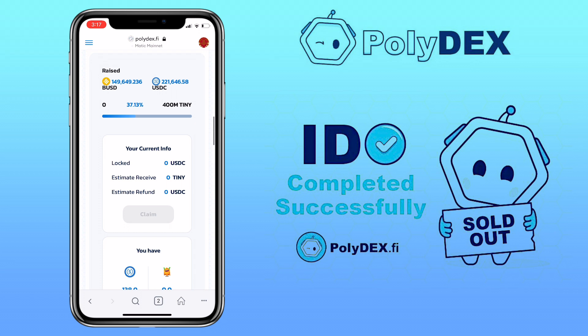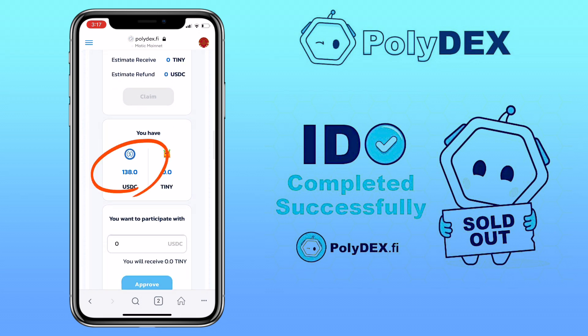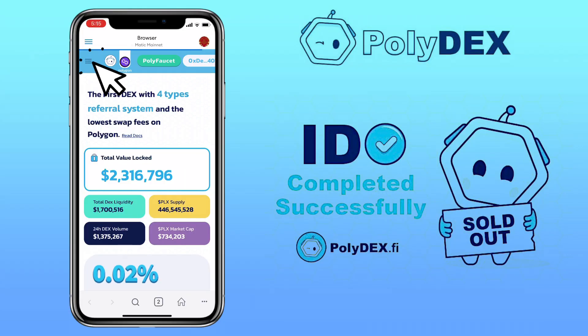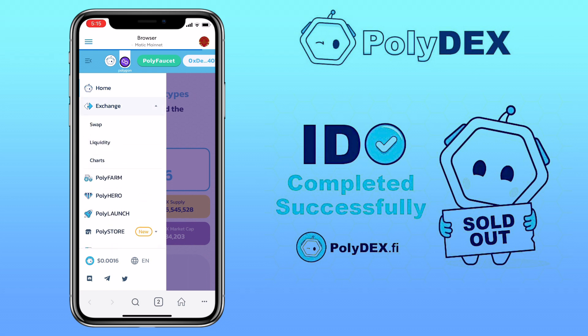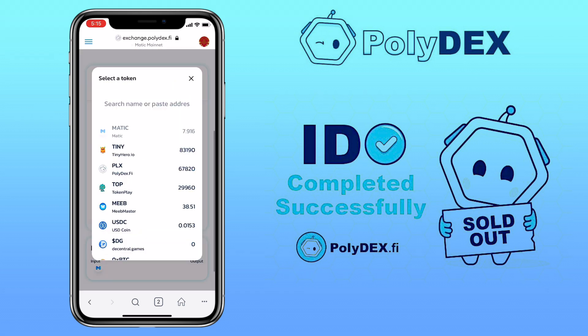You will need BUSD or USDC to participate. Since I'll be using MATIC network, I'll need USDC. Right now I have 138 USDC. To buy USD Coin on the MATIC chain, you just need to go to Exchange and swap tokens into USDC like this.